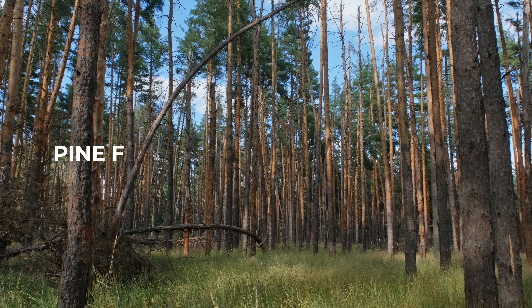Pine is a softwood that IKEA uses in a lot of their products — it is used pretty much every day and everywhere.